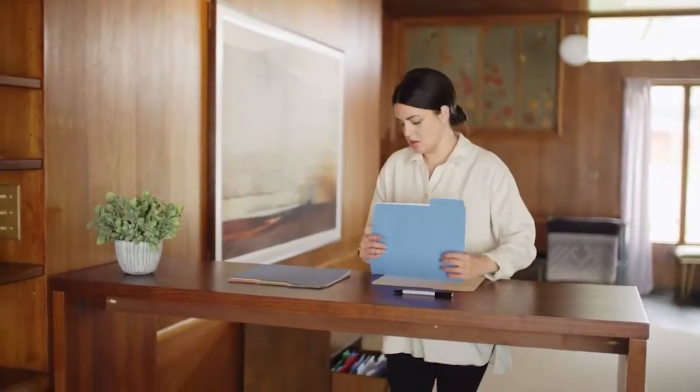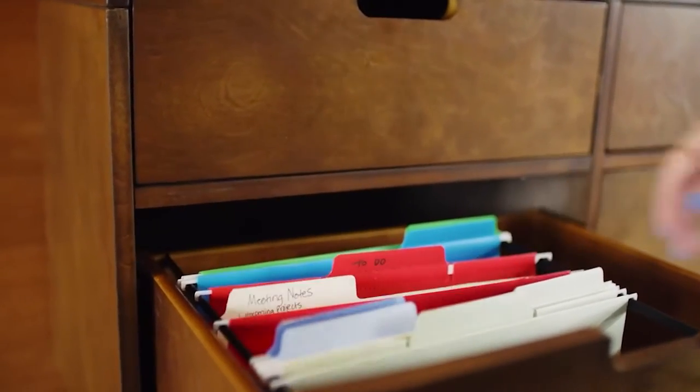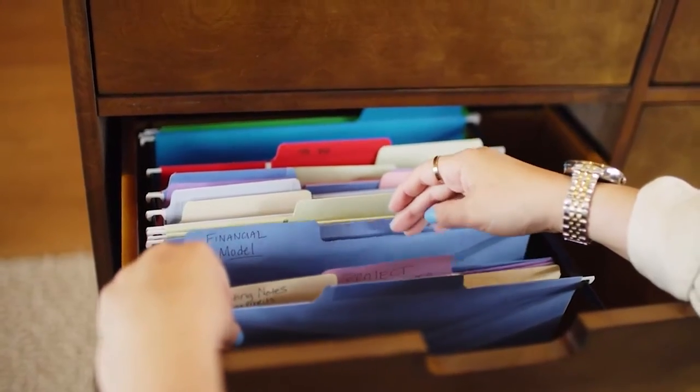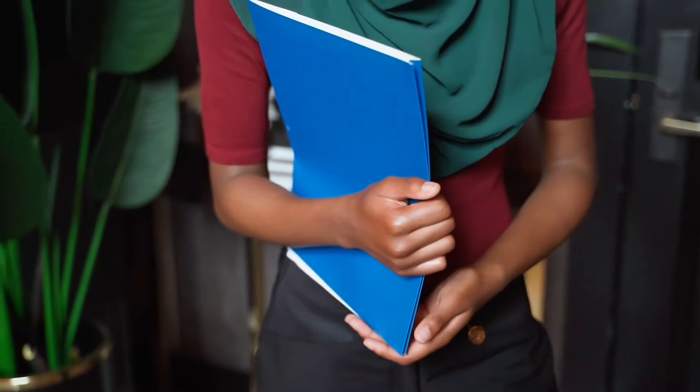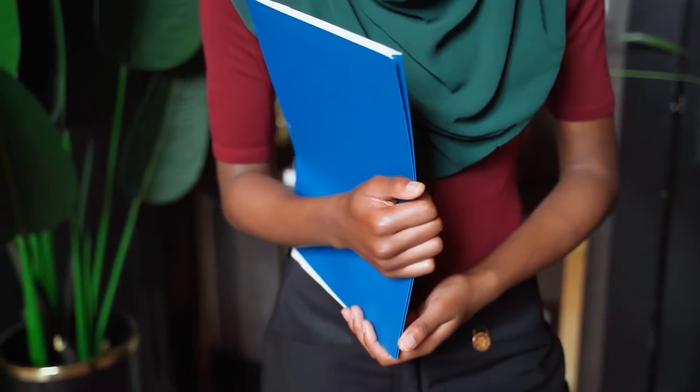Letter-sized paper at 8½ by 11 inches is the paper type typically used in copy machines and inkjet printers. Invoices, inventory logs, and meeting minutes are common documents that would be printed on letter-sized paper and subsequently filed in the corresponding folder.